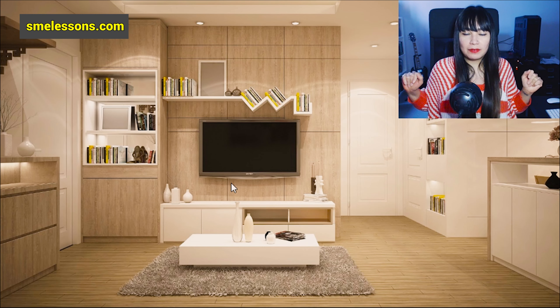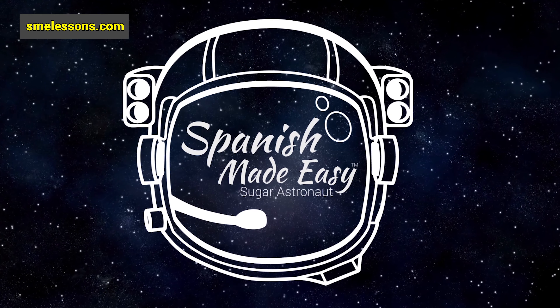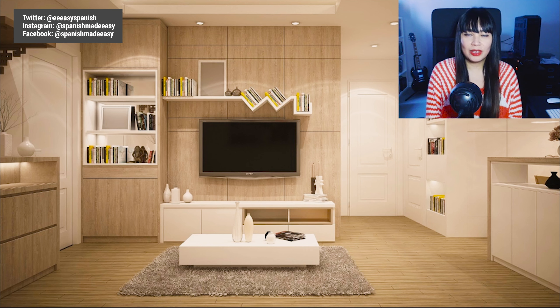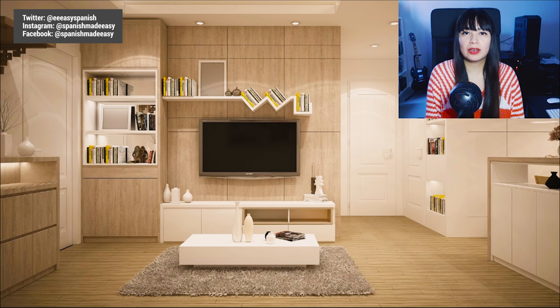Let's learn some Spanish vocabulary about the living room. Sugar Astronaut presents Spanish Made Easy. Hi everyone, welcome to another lesson. Today we will learn some vocabulary in Spanish — specifically, we will talk about items that you can find in a living room.